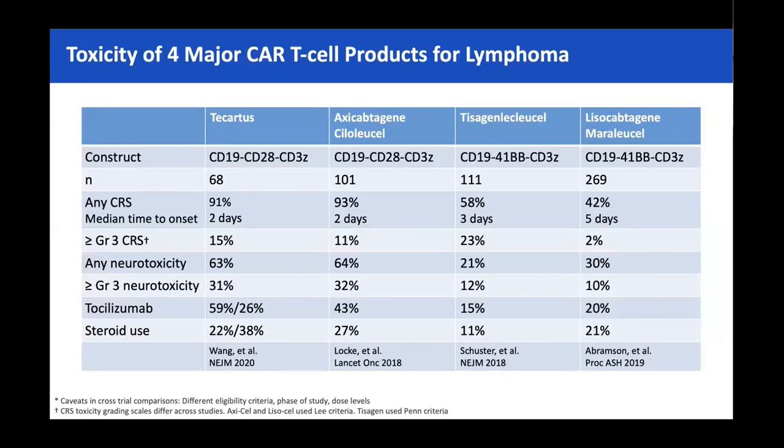We've seen tables like this showing trial data. I'm mostly going to focus on UK real-world data because it's very different, although within certain themes. We know that with CD19 CD28 CAR T, neurotoxicity is higher — in the pivotal trials, ZUMA-2 and ZUMA-1, any grade was 63–64%, grade 3 and above was 31–32%. There's significantly less neurotoxicity with the 4-1BB CARs: tisagenlecleucel and lysacel.